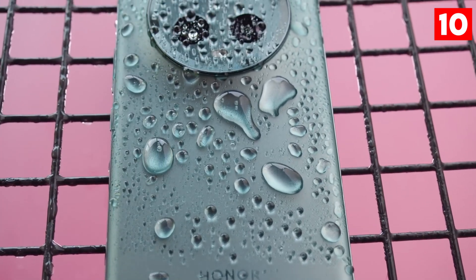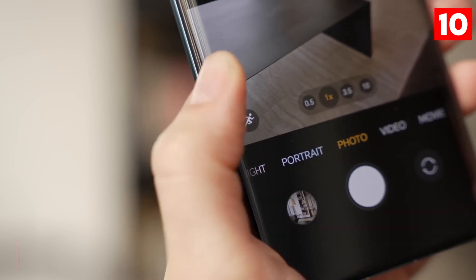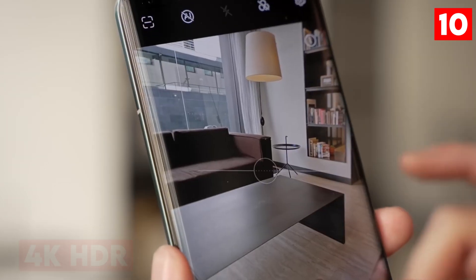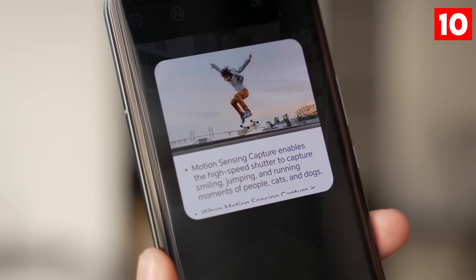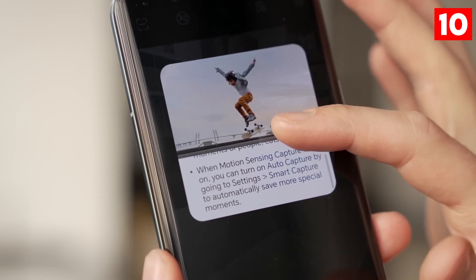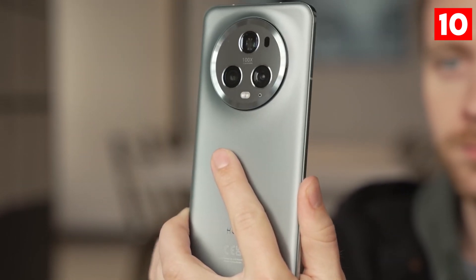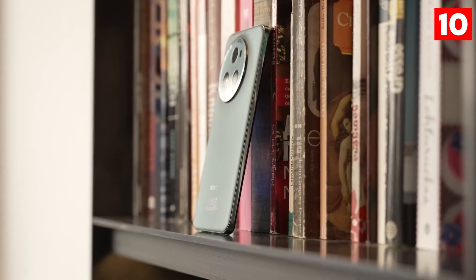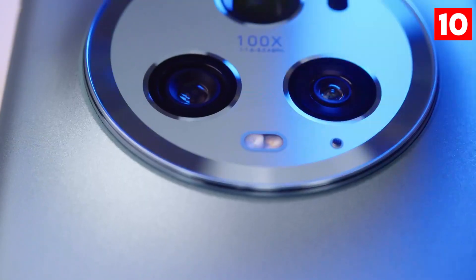Additionally, the phone offers impressive video recording capabilities, supporting high-resolution formats such as 4K HDR recording. This feature is perfect for capturing life's moments in stunning detail, making the Honor Magic 5 Pro an excellent choice for photography enthusiasts and content creators alike. With its advanced technology and user-friendly features, this smartphone stands out in the competitive market of mobile photography.